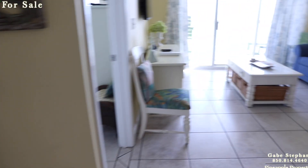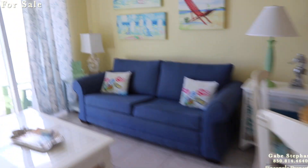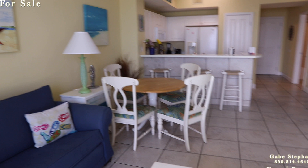Owner's closet right there. There's the living room, the dining room, and a coffee table right here.